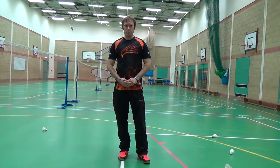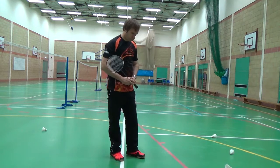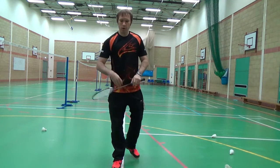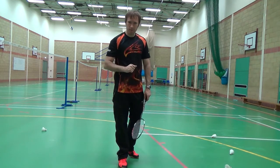Hello and welcome to Learning Badminton. Today we're going to look at the court — specifically what is considered in during game play.